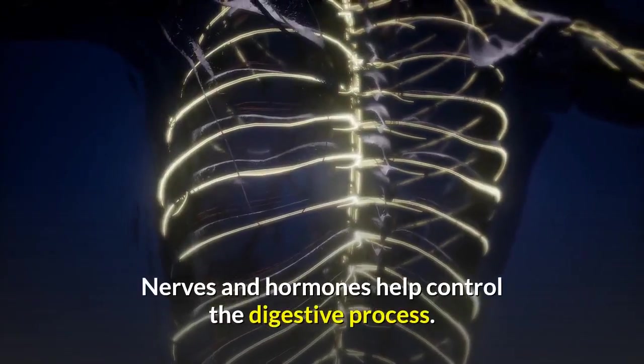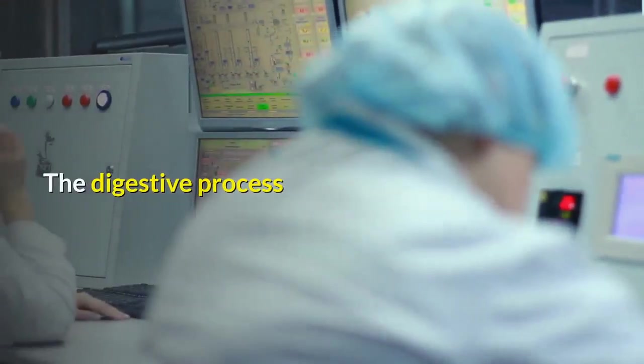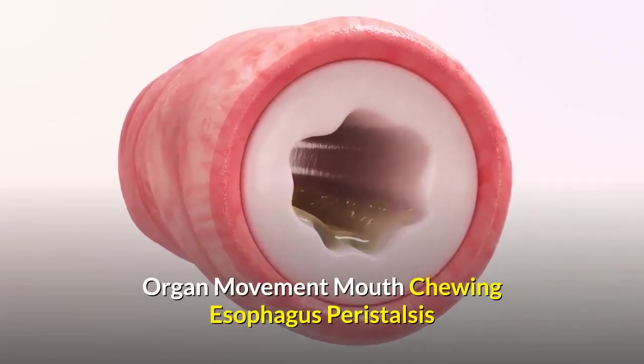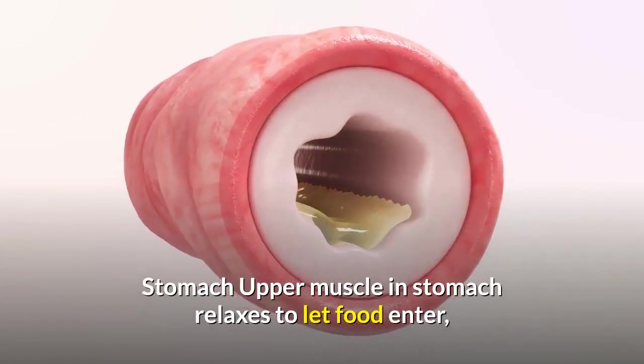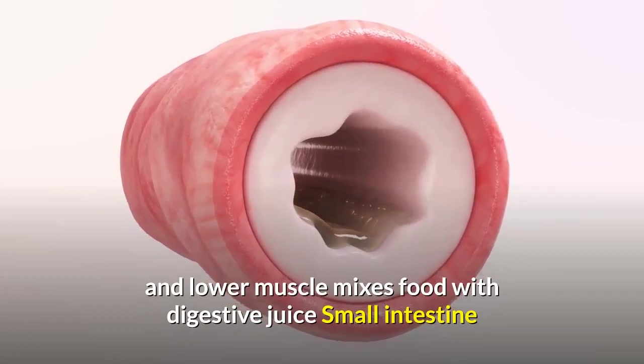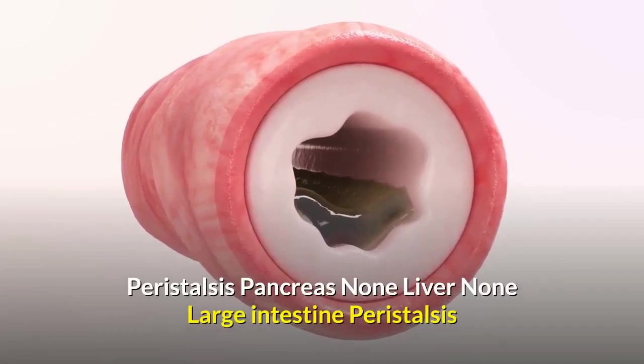Nerves and hormones help control the digestive process. The digestive process involves organ movement: the mouth uses chewing, the esophagus uses peristalsis, the upper muscle in the stomach relaxes to let food enter and the lower muscle mixes food with digestive juice, the small intestine uses peristalsis, and the large intestine uses peristalsis.